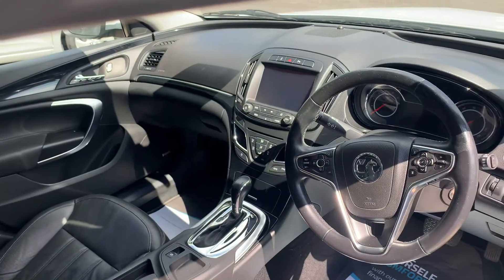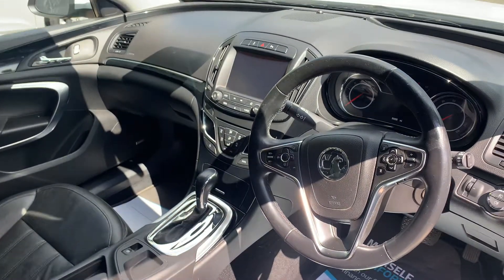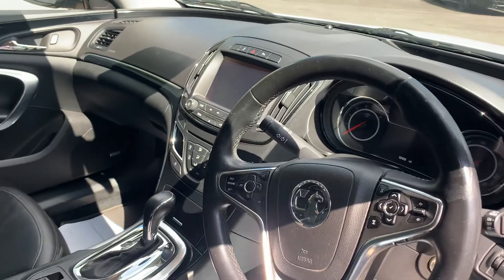It's very well equipped. You've got phone connectivity, sat-nav, heated seats, dual climate control — the list goes on. It is all in the description.